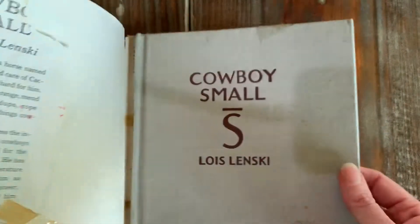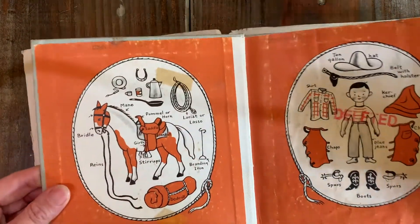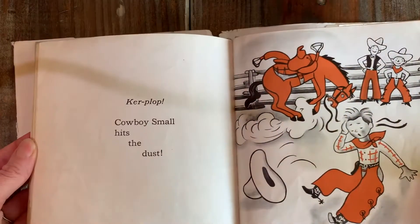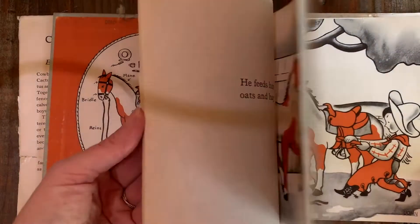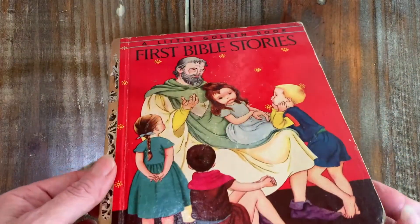By Lois Lenski. The dust jacket is pretty tarnished — look at how cute that is! This is a former library book, so that's what all this is about. It's so cute. Got some taped pages here, some little rips. This is a well-loved book, so sweet.